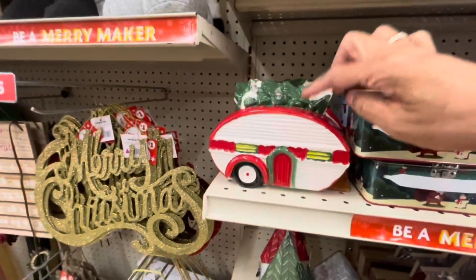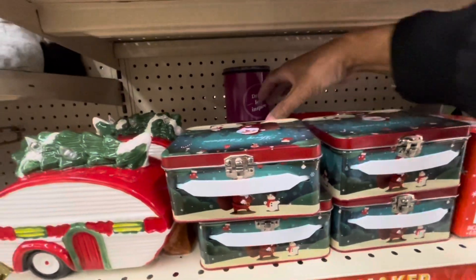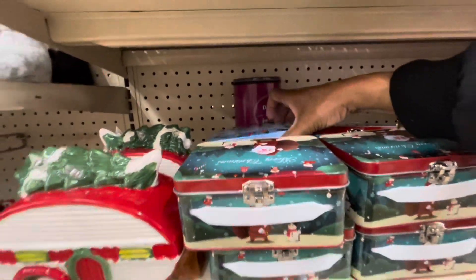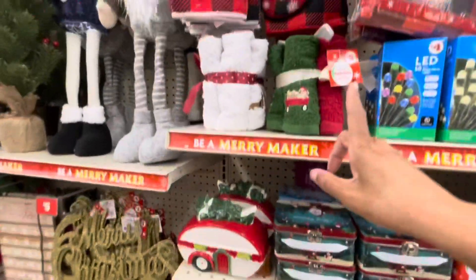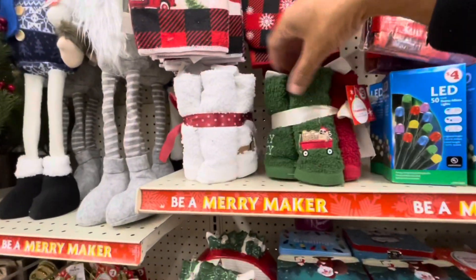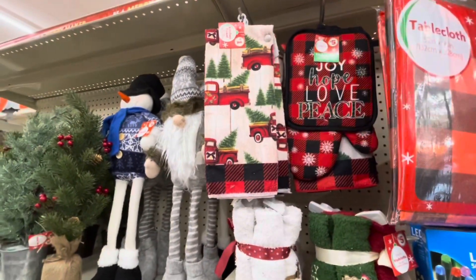The ceramic camper lights up, and they have the lunch boxes right here. One says Merry Christmas, this one says Season's Greetings. These are $1. They have the six-pack of kitchen towels here — the kitchen set is five-piece for $5, and the kitchen towels are $1.